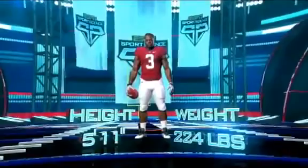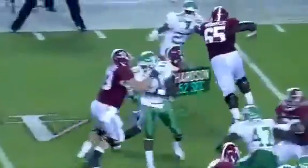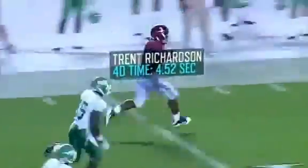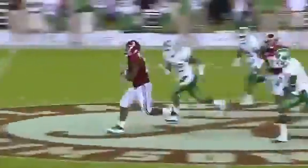Next, speed. At 5'11", 224 pounds, Richardson can run a 4.52 40, faster than 50% of current NFL running backs, including his former teammate,